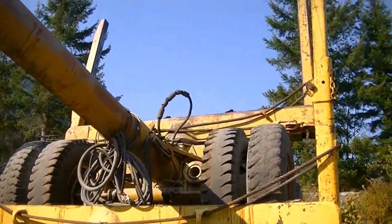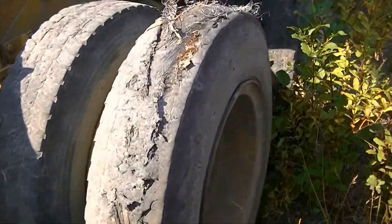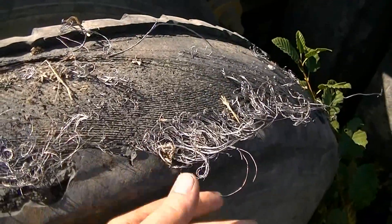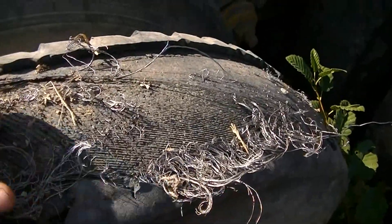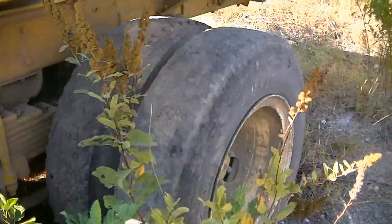There's still bark sitting on the bunks. The tires are still shiny. Look at that. This is a neat find.